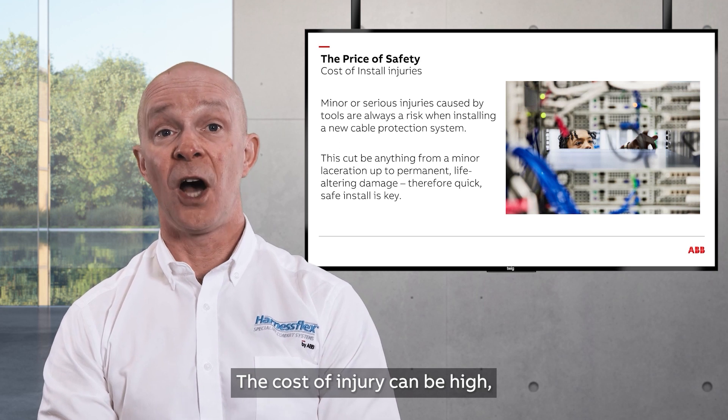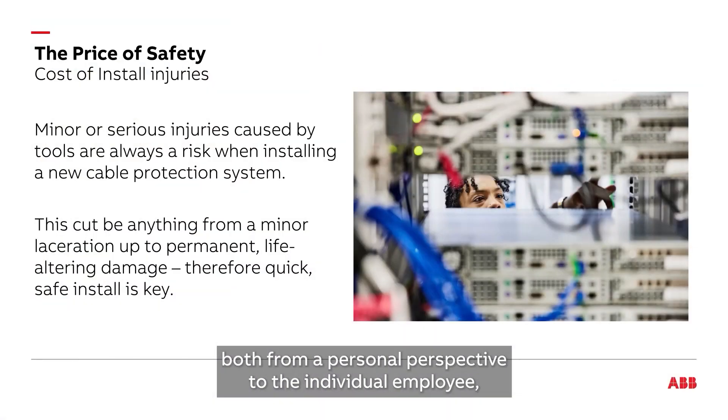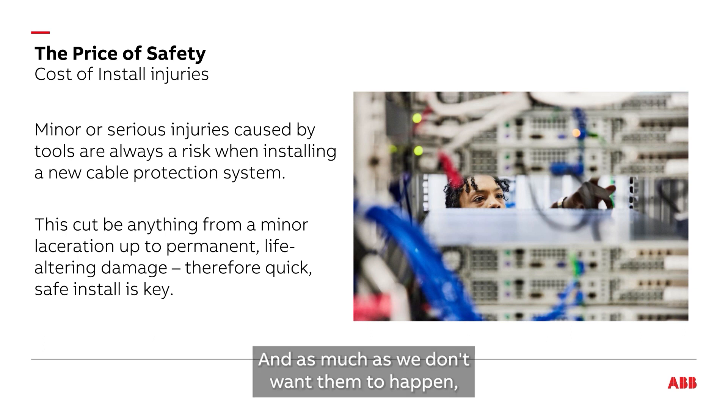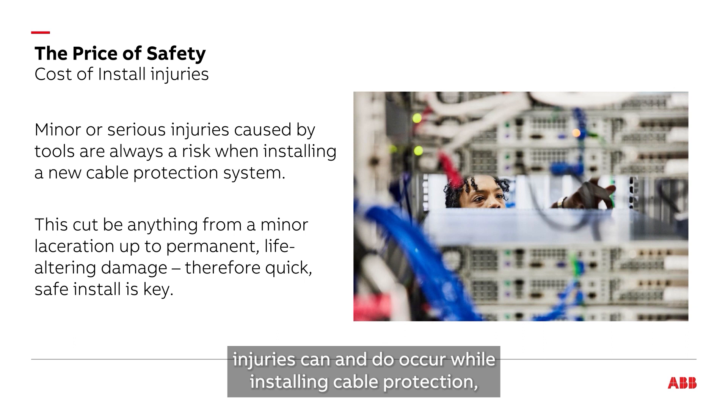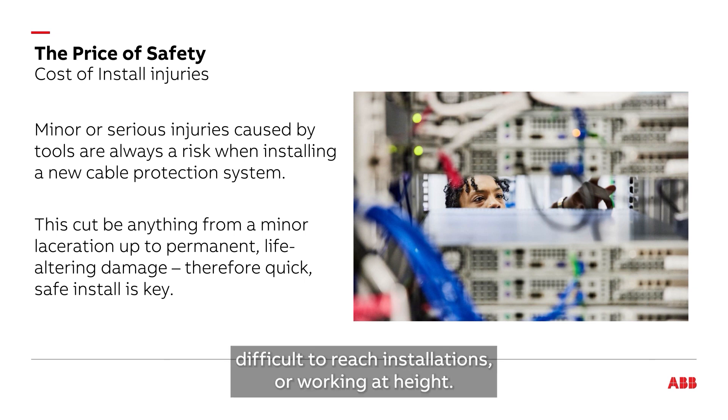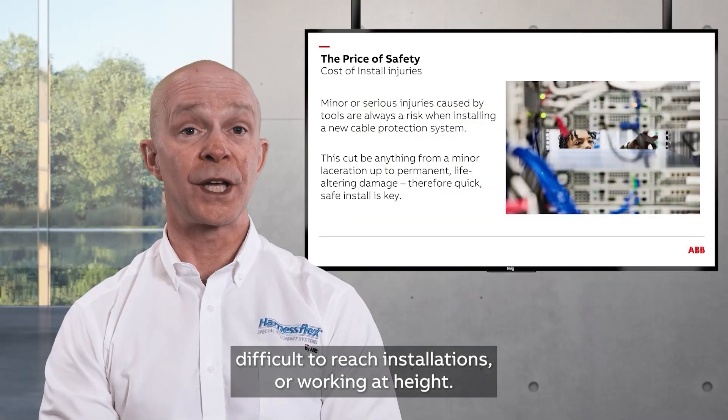The cost of injury can be high, both from a personal perspective to the individual employee and also as a cost to the business. And as much as we don't want them to happen, injuries can and do occur while installing cable protection, particularly in humid conditions, difficult-to-reach installations, or working at height.